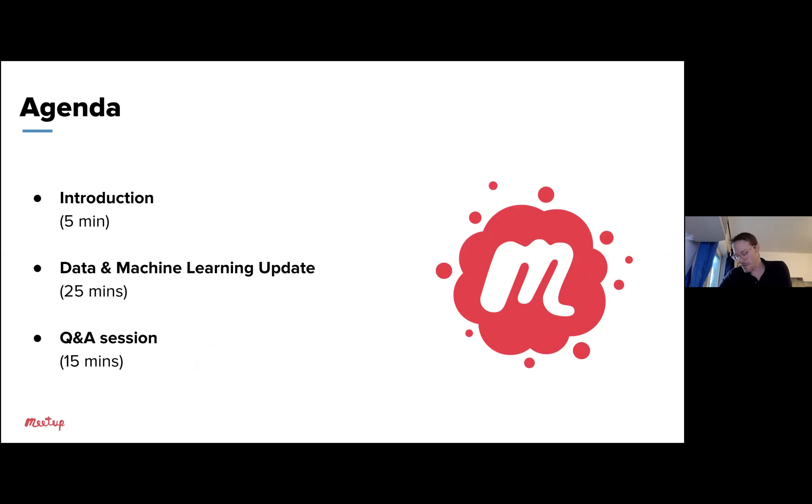Here's the brief agenda: the introduction, which I just went through. In a few seconds, I'm going to go through our update from the data and machine learning team about search, and then we'll do the Q&A session. So let's just hop into it.